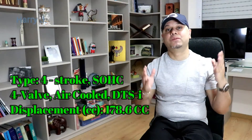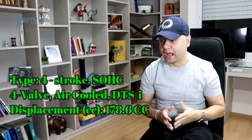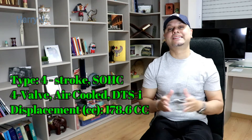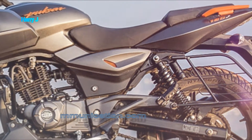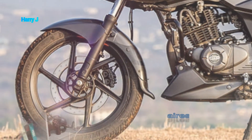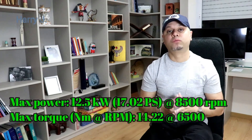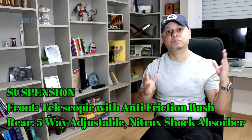Let's talk a little bit about the specifications. Engine type: 4-stroke, SOHC, 4-valve, air-cooled, DTS-i. Displacement: 178.6 cc. Maximum power: 12.5 kW. Maximum torque: 14.22 Nm.